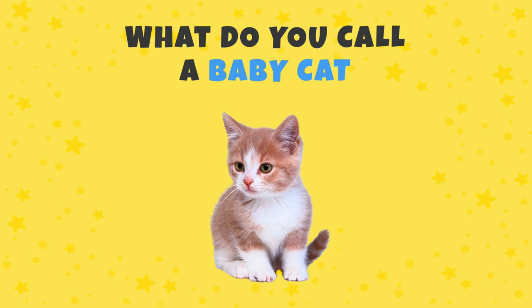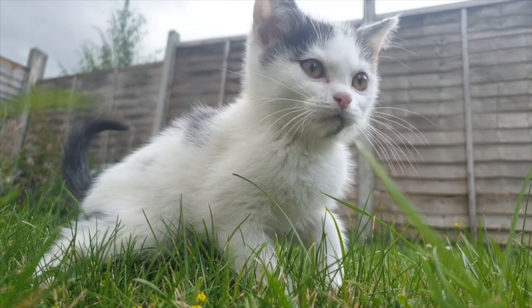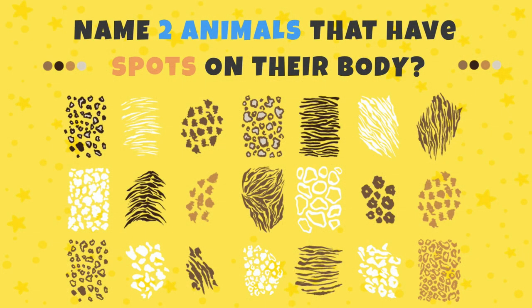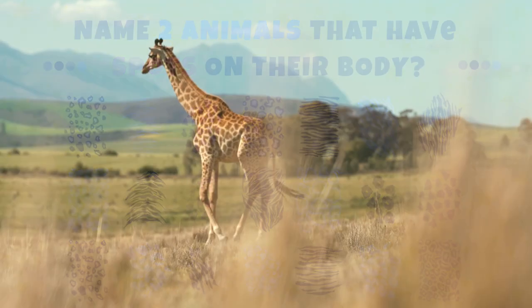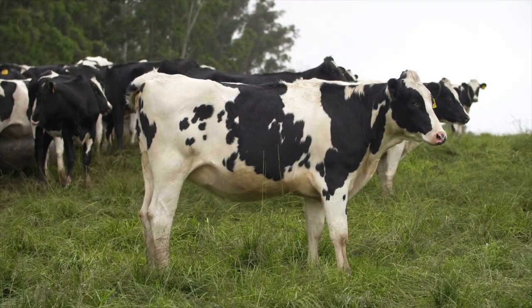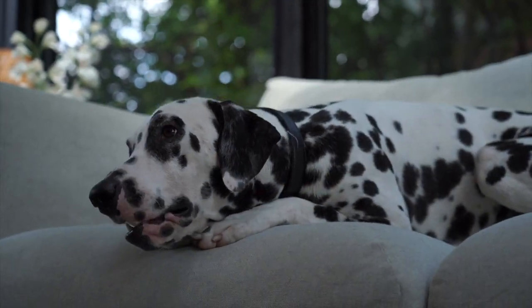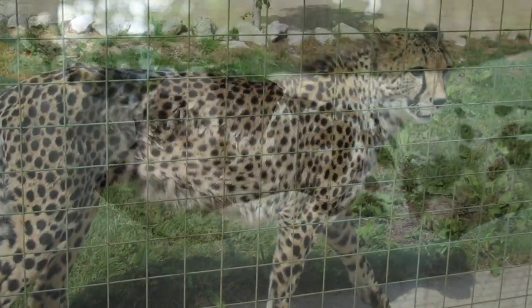What do you call a baby cat? Yes, kitten! Can you name two animals that have spots on their body? Did you say giraffe? Or maybe cows? Did you think about Dalmatians, or maybe a cheetah?